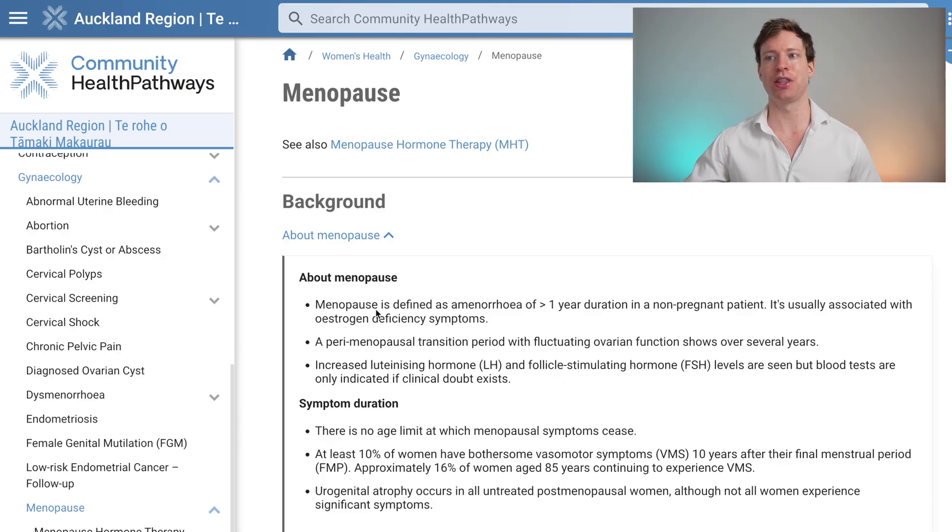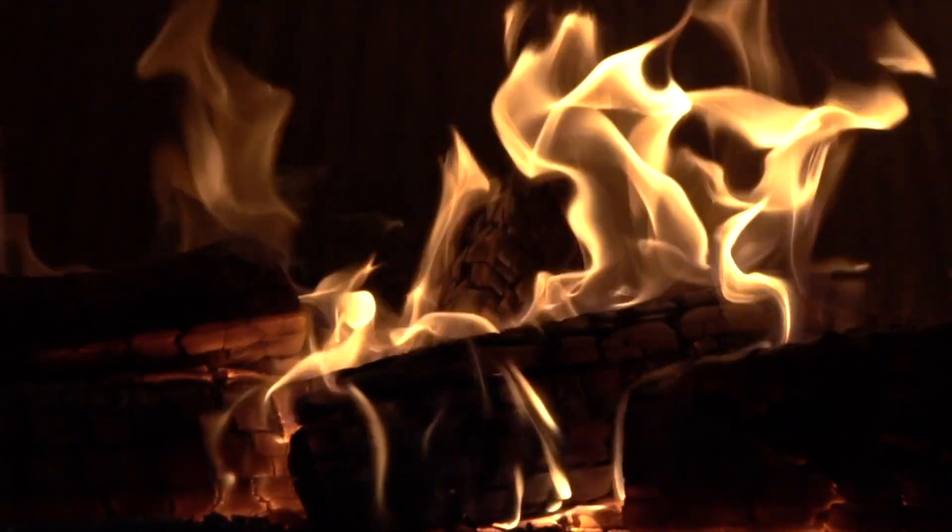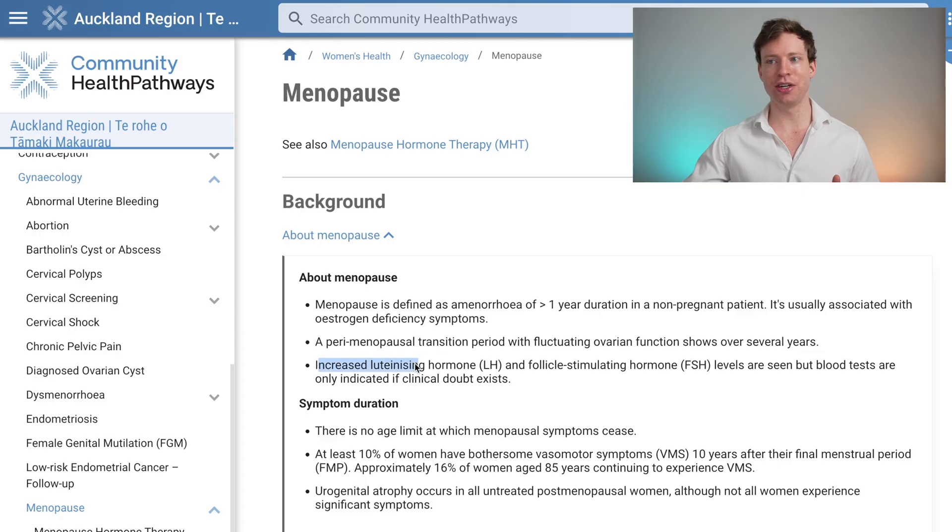A bit of background to start with: menopause is defined as having no periods for greater than one year duration in a non-pregnant patient. It's usually associated with estrogen deficiency symptoms, such as hot flushes and vaginal dryness. Increased luteinizing hormone and follicle-stimulating hormone levels are seen, but blood tests are only indicated if clinical doubt exists.